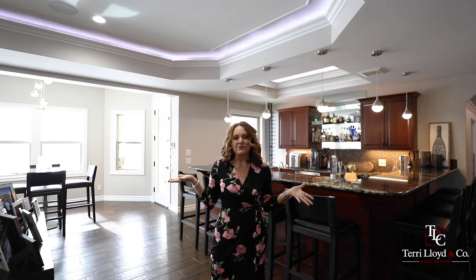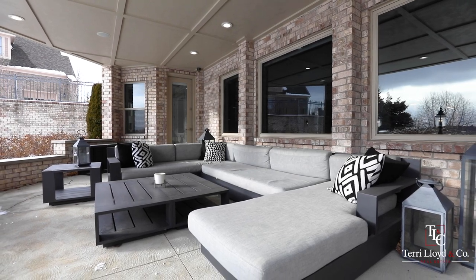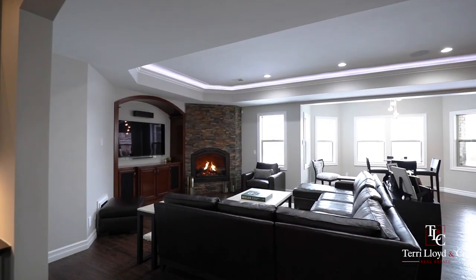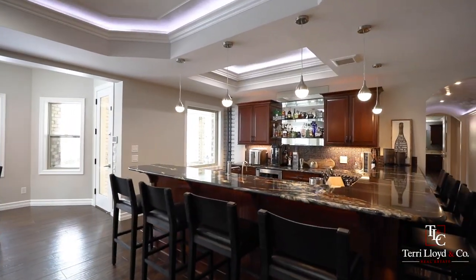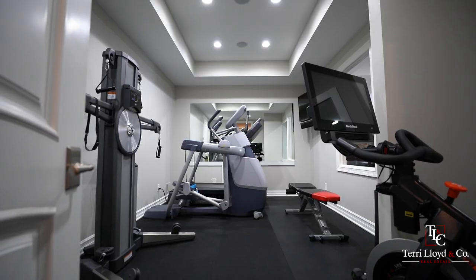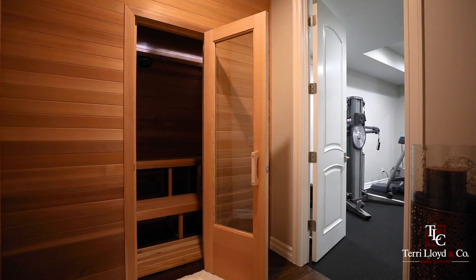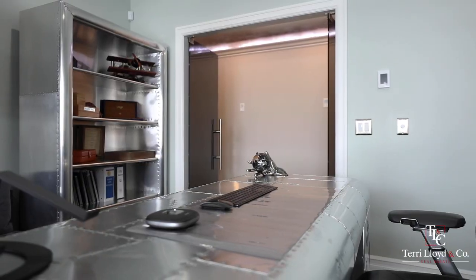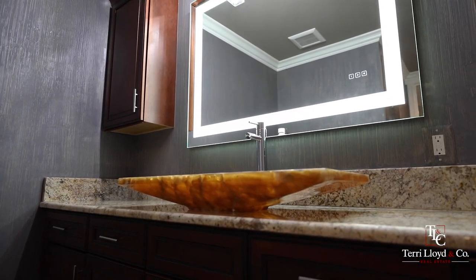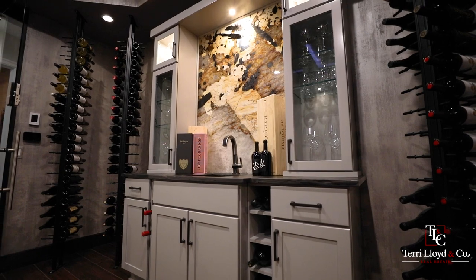This finished walkout lower level is an entertainer's paradise. It walks right out to the backyard with a covered patio and goes right down to the lake. Inside we have heated tile floors, a gorgeous gas fireplace, a beautiful full kitchen and large bar. You will also find a beautiful home gym with a sauna, as well as a gorgeous home office with beautiful glass doors, a full bedroom with walk-in closets, a large bathroom that features a steam shower, as well as a gorgeous wine cellar and cigar lounge.